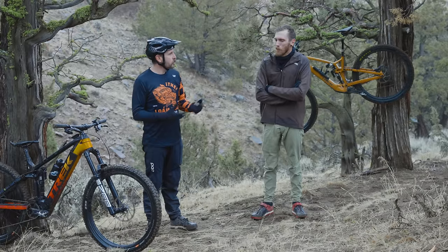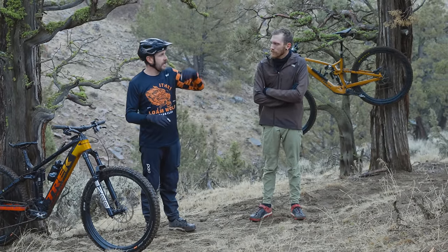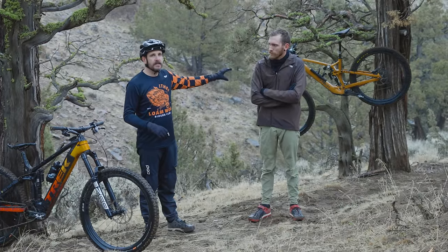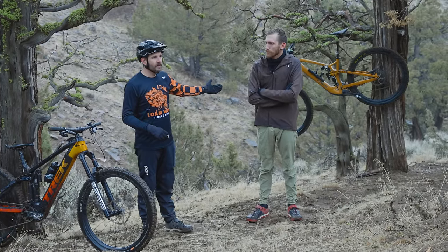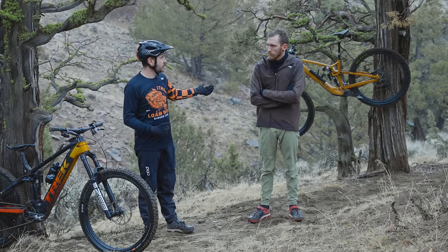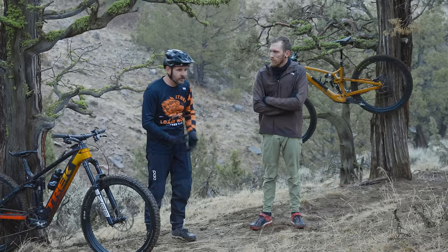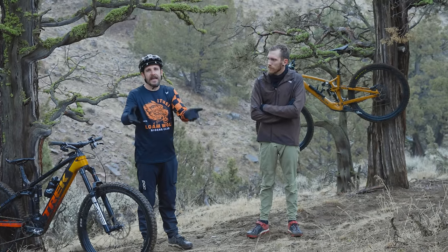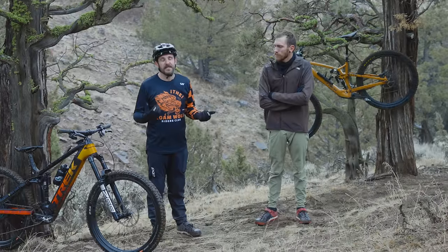If I'm riding in a more natural, hilly, flowy area and it's not just like that all day, I'd probably pick the EXE because it's a lot more fun and playful. The range extender would certainly help and is something I'd absolutely consider buying if I owned the bike. Ultimately I can't answer which one is better, because I can't really answer the question for myself.